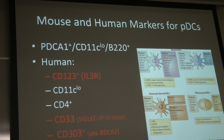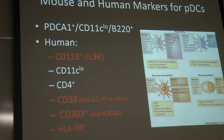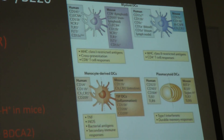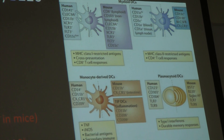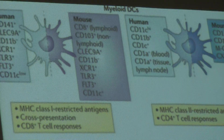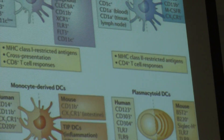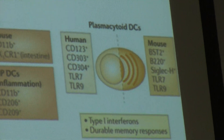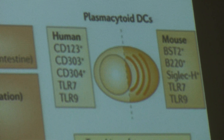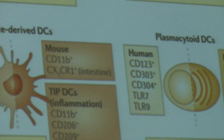We looked at papers examining peripheral PDCs in humans, and I looked at what markers they typically use to identify PDCs. The markers that came up in just about every paper were CD123, CD33, CD303, and HLA. What makes it hard is they all go by about three or four different names. CD123 is the IL-3 receptor.